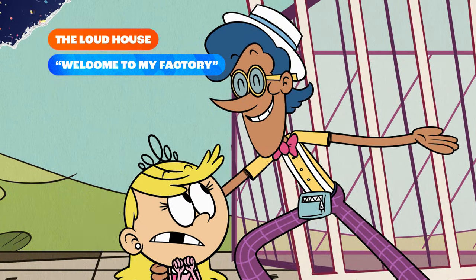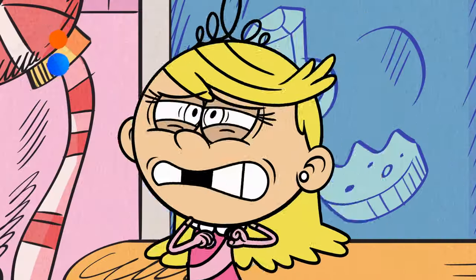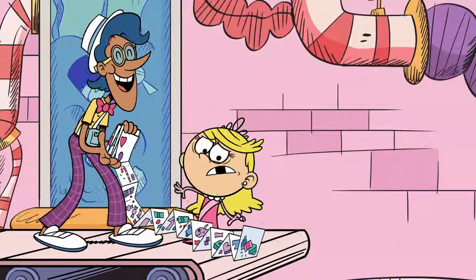Shall we begin? Welcome to the first room on our tour. If you get lost, there's a map on the brochure.